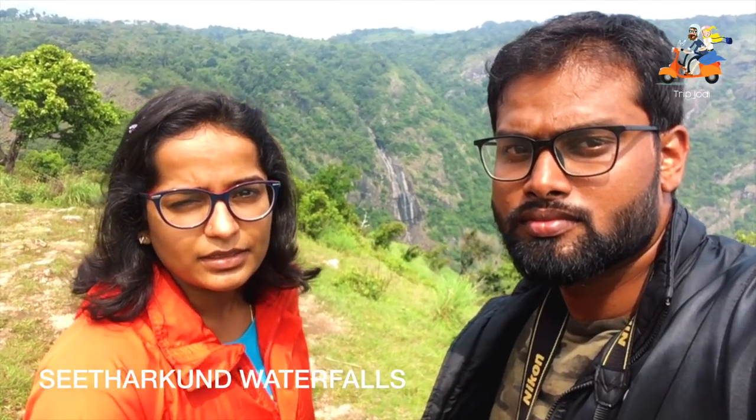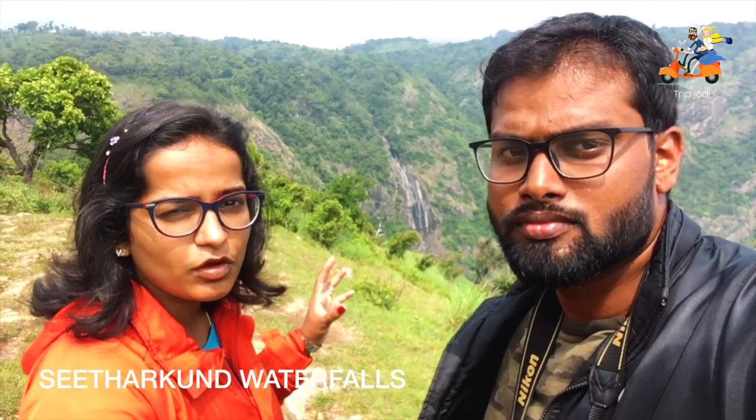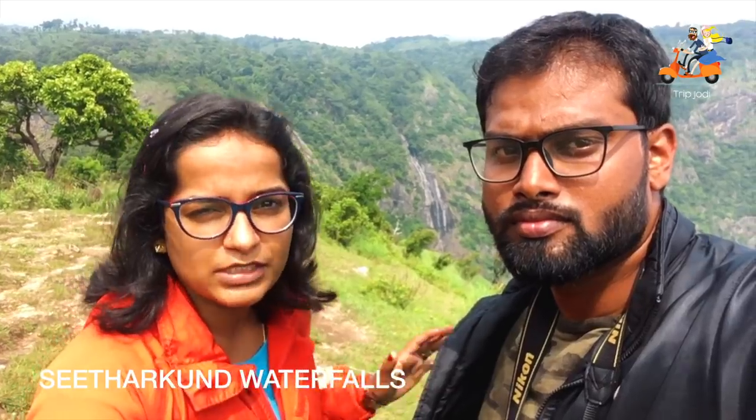Behind us is the Siddhargund waterfall. The best season to visit here is during the monsoon, from June and July. During those seasons you can see the waterfall with full-fledged water.